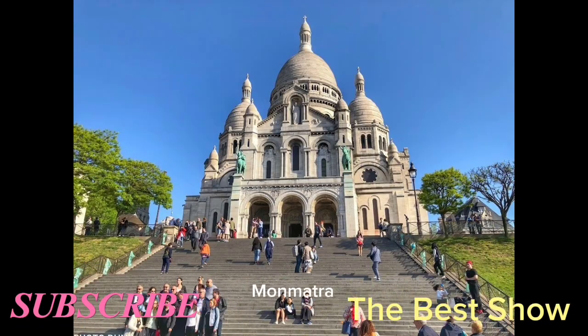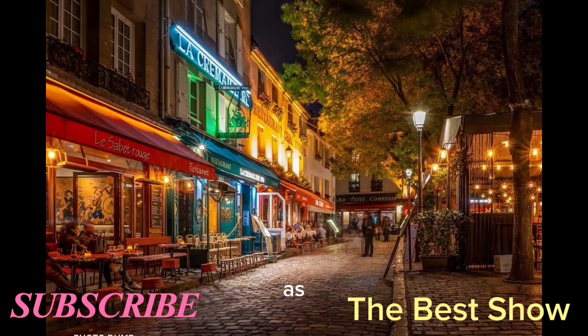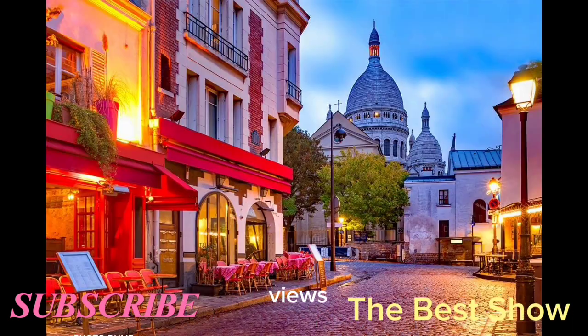Montmartre is a hilltop district that's home to the Sacré-Cœur Basilica, as well as a number of artists' studios and cafes. It's a great place to wander around and enjoy the views of the city.